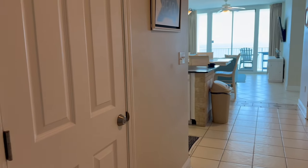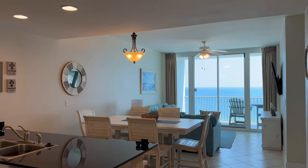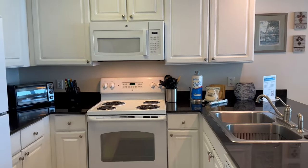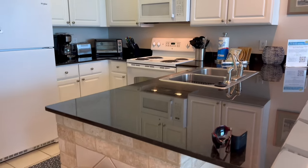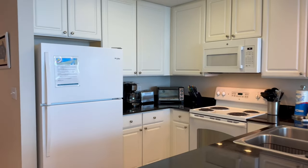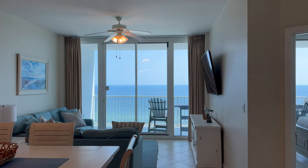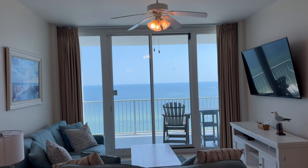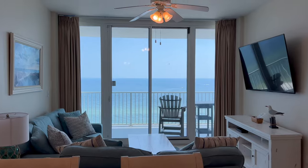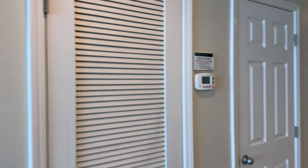Come right on in. You've got a nice locked owner's storage closet there, which is super convenient. Very nice open floor plan. Very basic standard kitchen with granite countertops, and it opens up to a fairly spacious living and dining area. All this furniture is fairly new, and you've got floor-to-ceiling glass for the views.